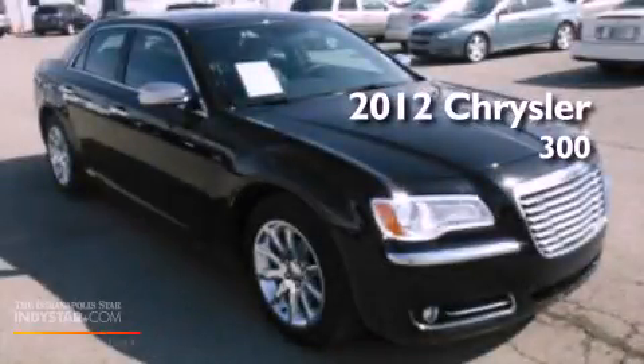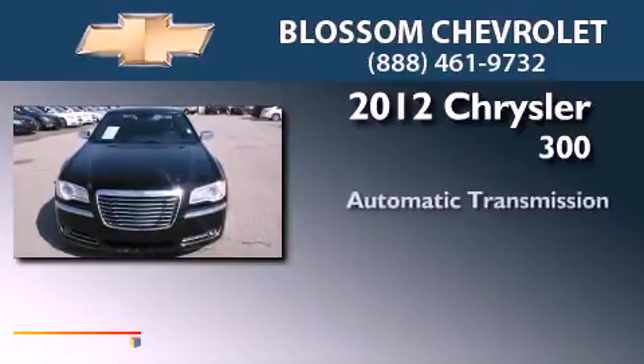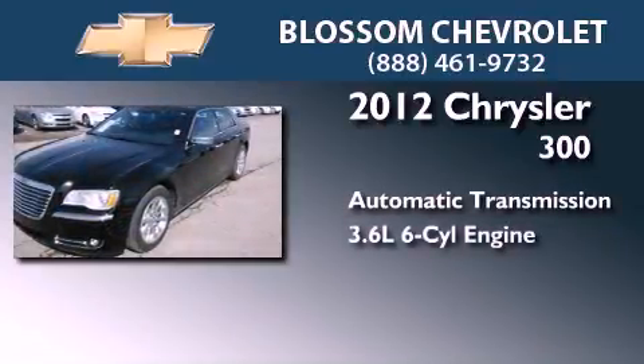This is a 2012 Chrysler 300. This four-door sedan has an automatic transmission and a 3.6 liter V6.